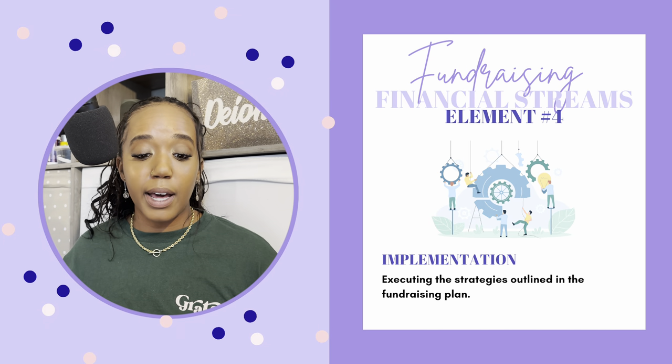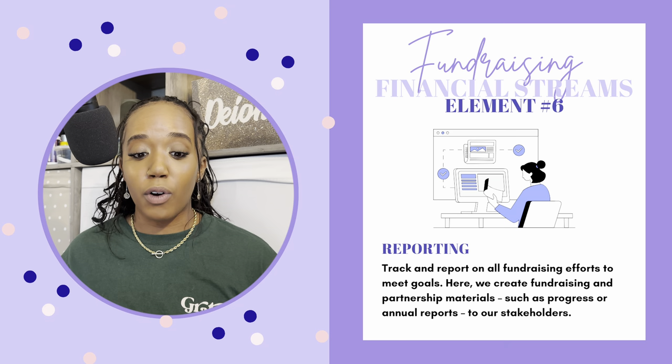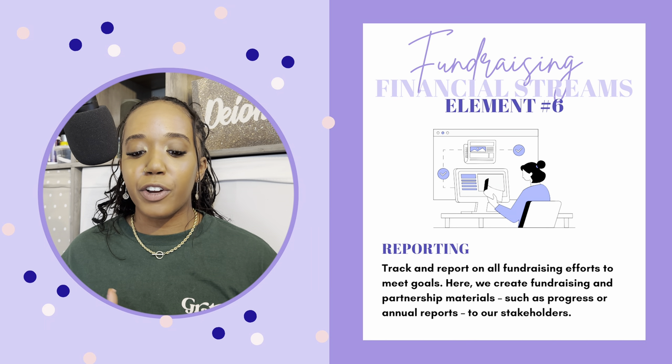Element number four is implementation: simply executing the strategies outlined in the fundraising plan. If I've got a plan in order, I'm gonna put it in action. Number five, again, is stewardship — managing strong relationships with all donors, funders, and partners. It does not end with them giving you money; you have to maintain the relationship. Element number six is reporting: track and report on all fundraising efforts to meet goals. We create fundraising and partnership materials such as progress or annual reports to stakeholders. The majority of funders want a report specifically about the grant award — what you did with the money and what were the results. I'd say 9.5 times out of 10, you're gonna have to submit a report.